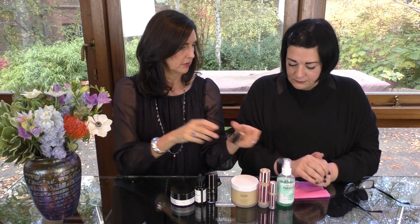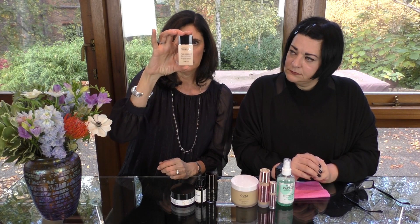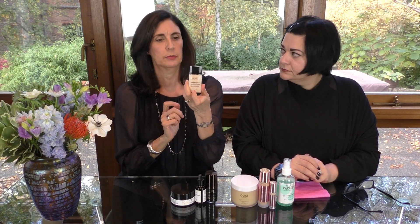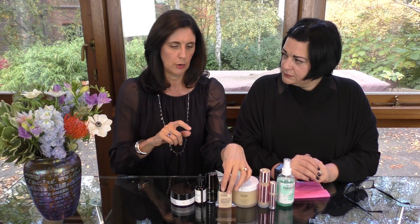This is the Filorga Flash Nude in shade 01. I'll put all the details under the video. It launched about two to three weeks ago and should be going into Marks & Spencer — it's already on LookFantastic. If you can get into store you can try the colors, but if you're around my skin tone I'd definitely go for the 01 nude.